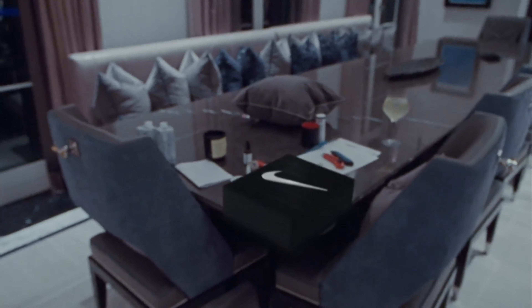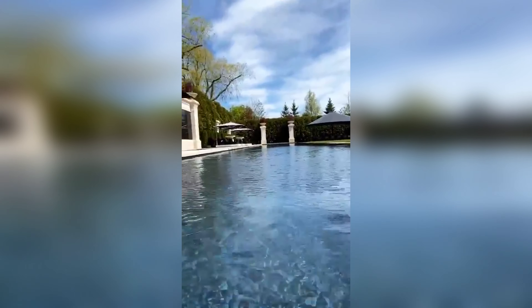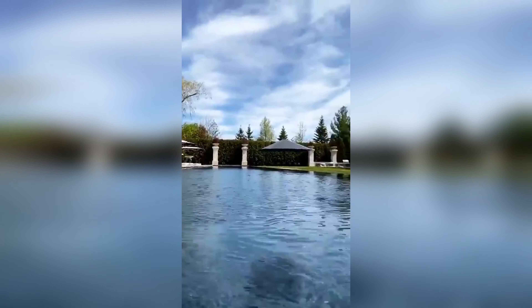The mansion also comes with both an indoor and outdoor pool. The indoor pool has marble and granite everywhere you look and is glaring with LED lights, surrounded by couches in case you wanted to rest after taking a swim. While the indoor pool is nice on a rainy day, Drake also has a pool expanding the entire length of his backyard.